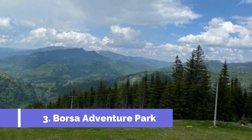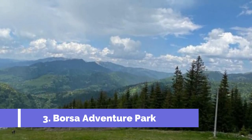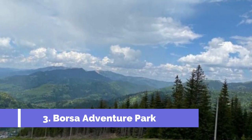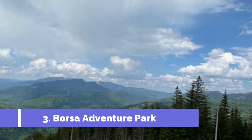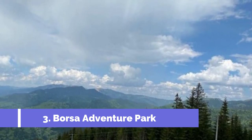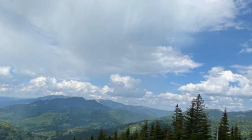Number 3: Borsa Adventure Park. Located in the beautiful town of Borsa in Romania, the Borsa Adventure Park is a must-visit destination for adventure seekers. With its wide range of thrilling outdoor activities, this park promises an adrenaline-fueled experience like no other. One of the main attractions is ziplining — visitors can soar through the air and admire the stunning natural landscapes of Borsa while feeling the rush of excitement.